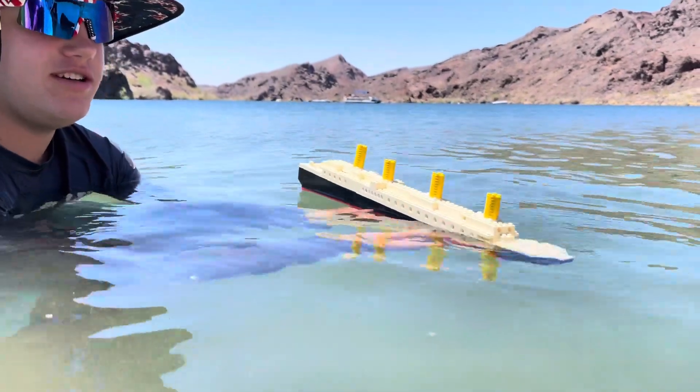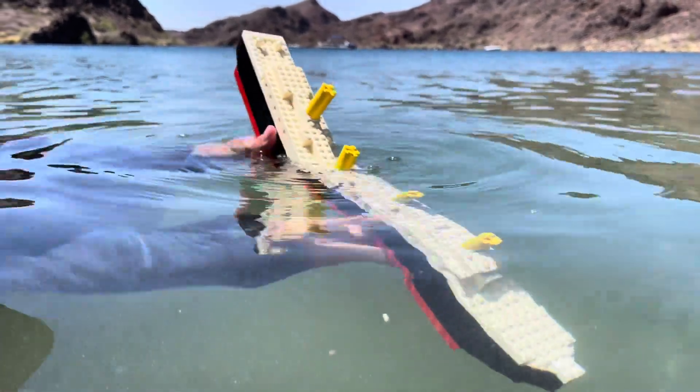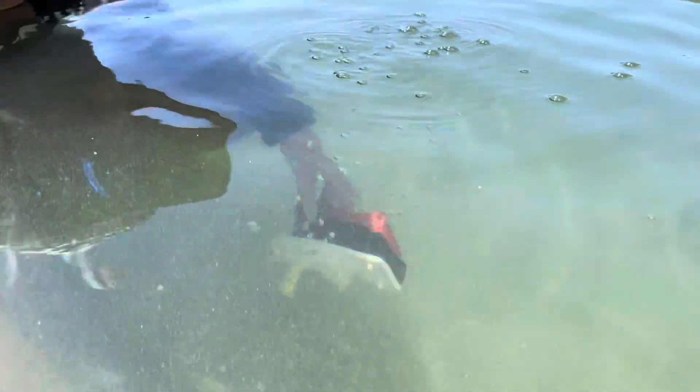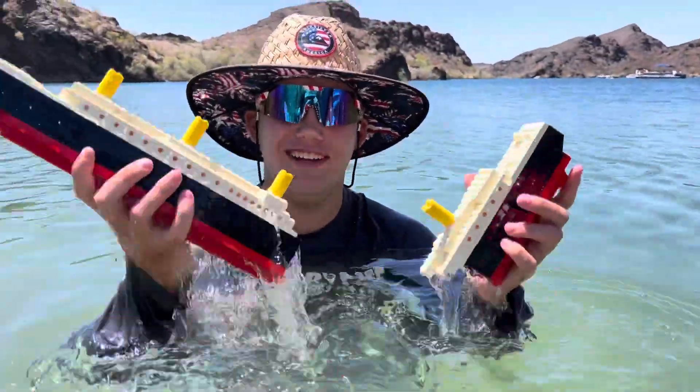Now it's gonna start to take on water. There we go. It's gonna break in half here and down goes the stern. Now it's on the bottom of Lake Havasu, aka the North Atlantic — the North Atlantic of Lake Havasu.